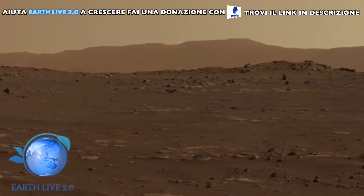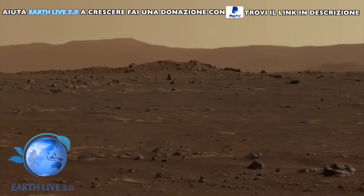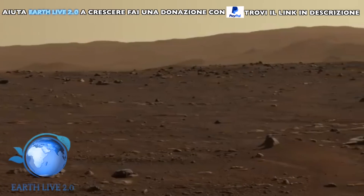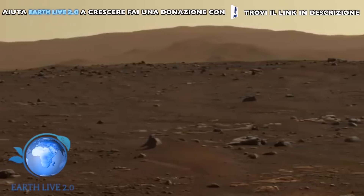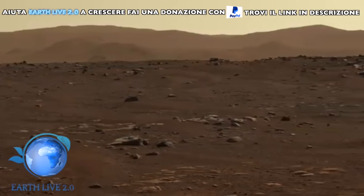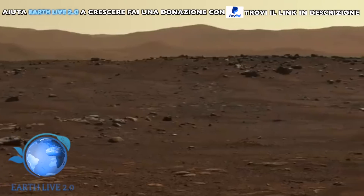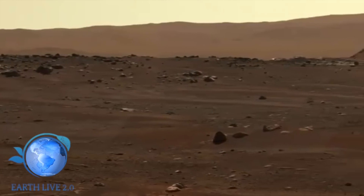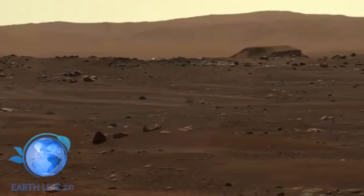A questo punto non mi resta che lasciare a voi il vostro parere. Che opinioni possiamo dare a queste anomalie su queste prime foto di Perseverance? Lasciate i vostri commenti così da poterli condividere con tutti. Vi ringrazio per l'attenzione, vi invito a iscrivervi al canale e ci risentiamo alla prossima.